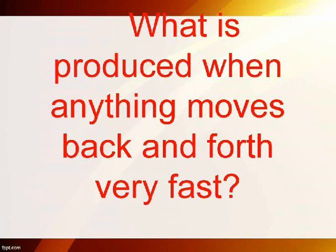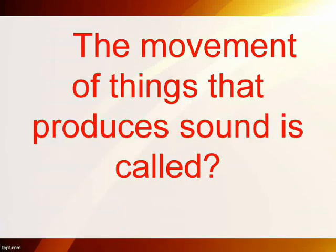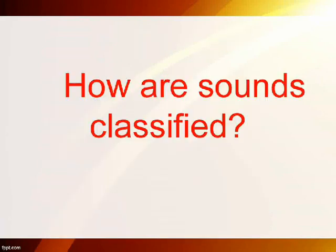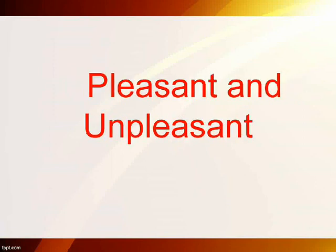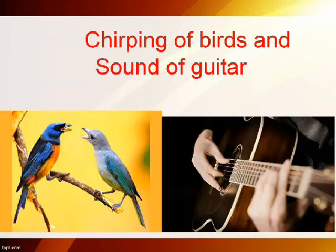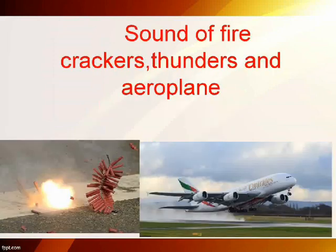What is produced when anything moves back and forth very fast? Sound. The movement of things that produces sound is called vibration. How are sounds classified? Pleasant and unpleasant. Name a few pleasant sounds: chirping of birds and sound of guitar. Name a few unpleasant sounds: sound of firecrackers, thunder, and airplane.